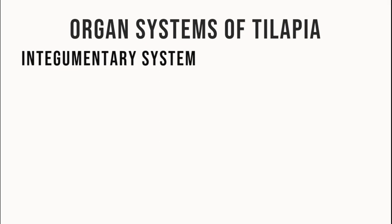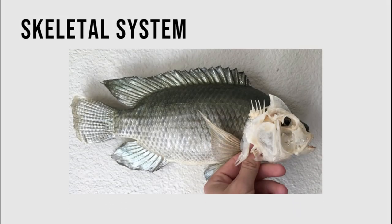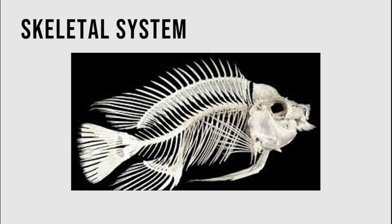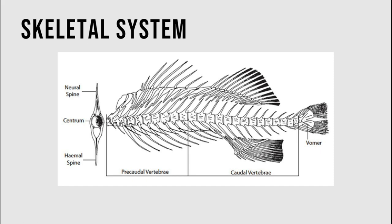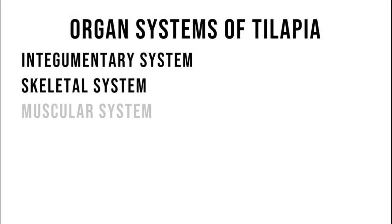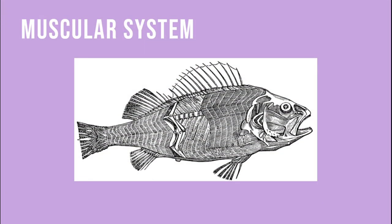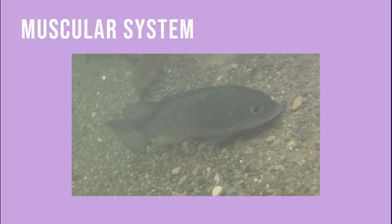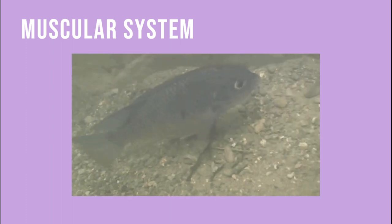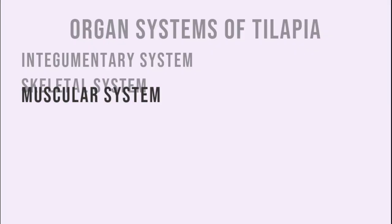The second organ system is the skeletal system. It supports the soft tissues and organs of the fish, protects the organs, and gives the fish its shape. The backbone is part of the skeletal system and is made up of vertebrae. Next is the muscular system that consists of muscles — tissues that contract to shorten and relax to lengthen. The tilapia moves by contracting and relaxing these muscles.